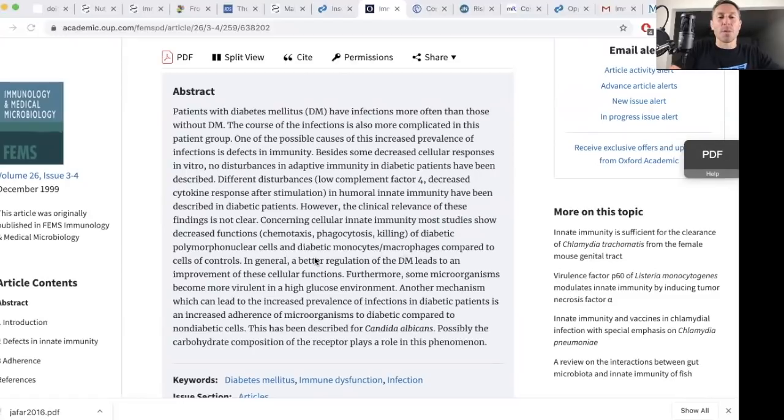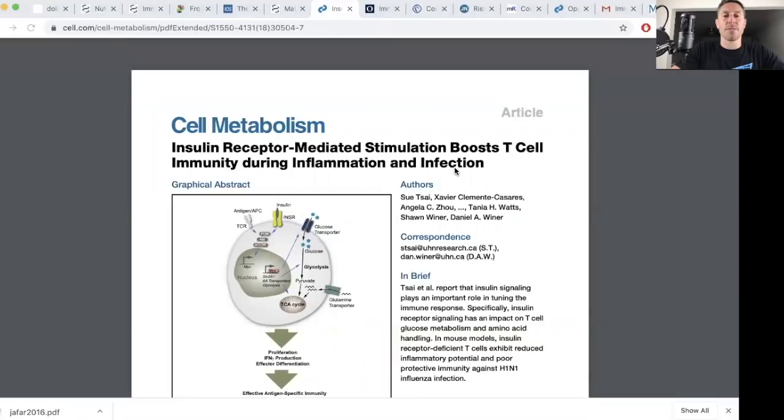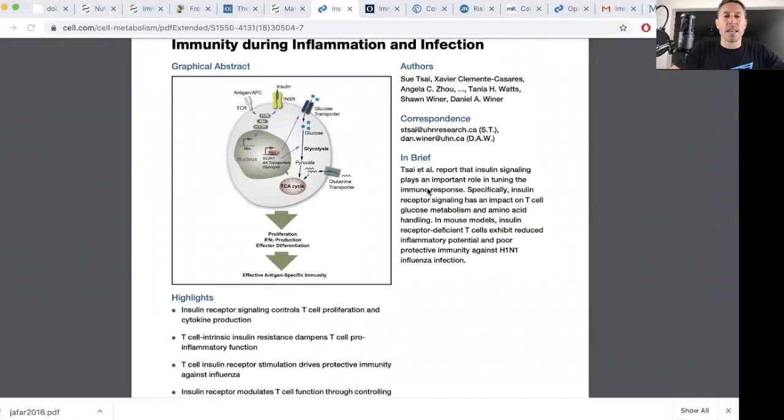Why might this be? We don't fully understand. But from animal studies, insulin receptor-mediated stimulation boosts T cell immunity during inflammation and infection. What they are saying is that insulin signaling is needed for an immune response. What do we know about diabetes, heart disease, and hypertension in many cases? There is insulin resistance.